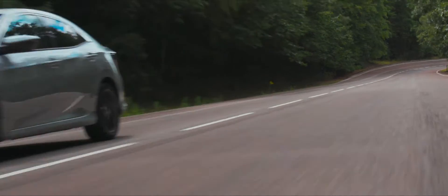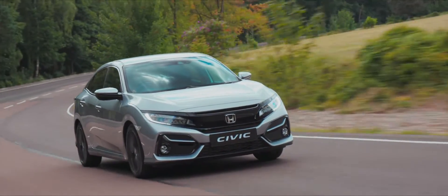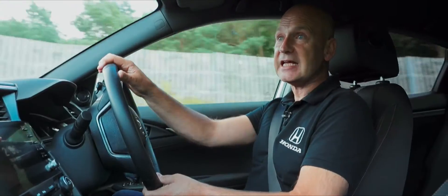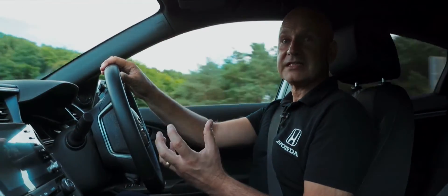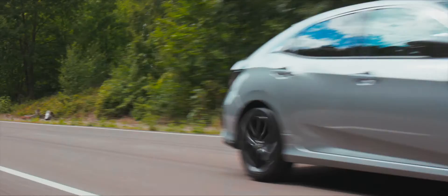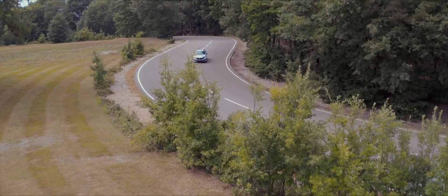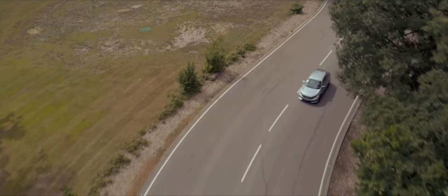Now we're cornering in the Civic and you can really feel how good the suspension is. All Civics carry the DNA of the Type R, so this car has fully independent rear suspension, meaning you get the best possible comfort and road handling.